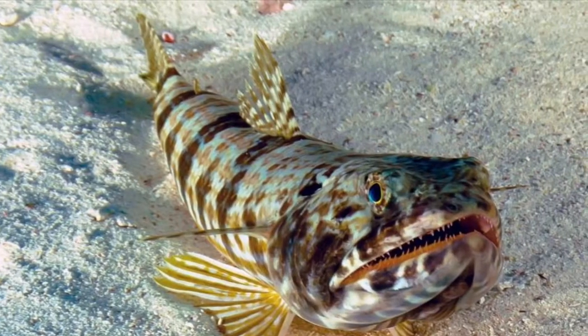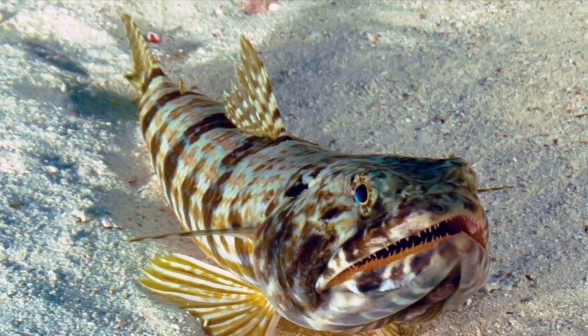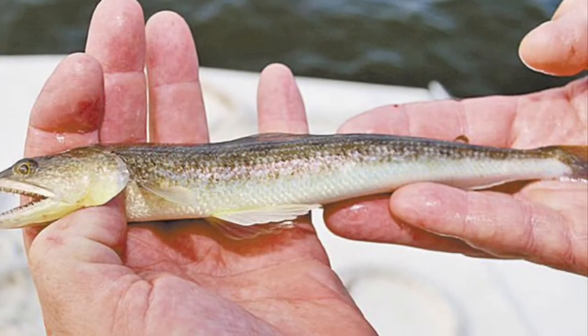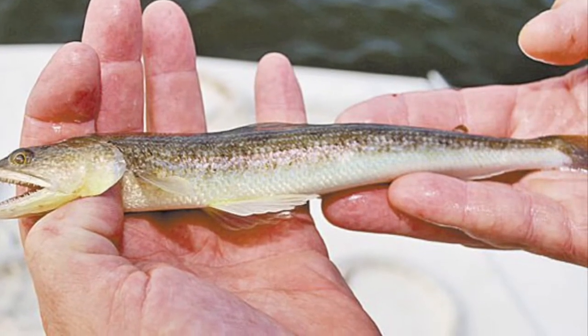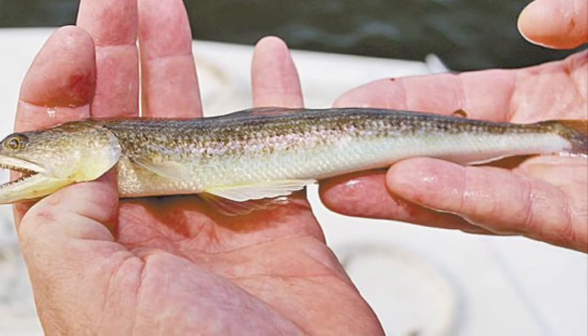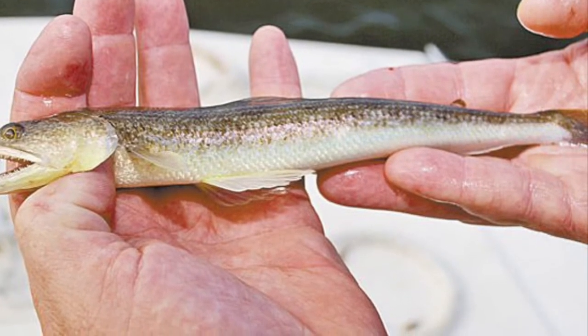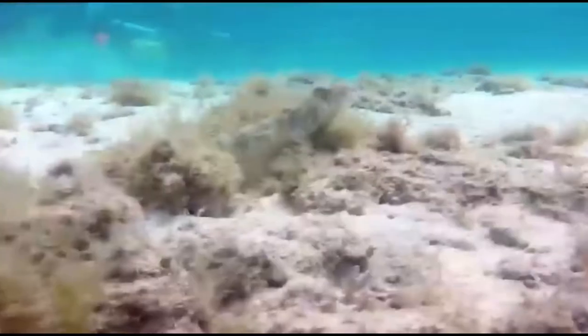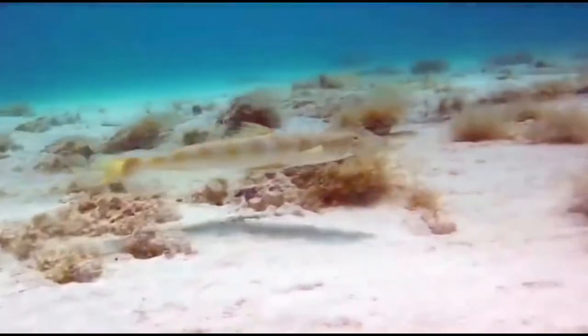They externally fertilize their eggs and they spawn year-round with no protection of their eggs, as the eggs simply get spread all throughout the water, oftentimes settling among rocks and seagrass. Juveniles can be pelagic in nature and are sometimes found around the shores like the adults are.